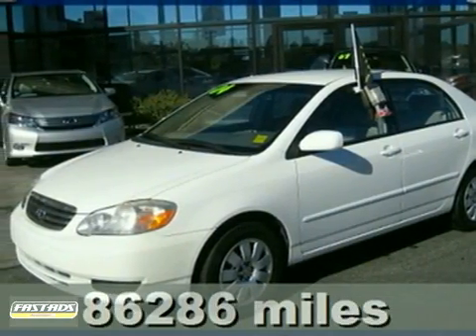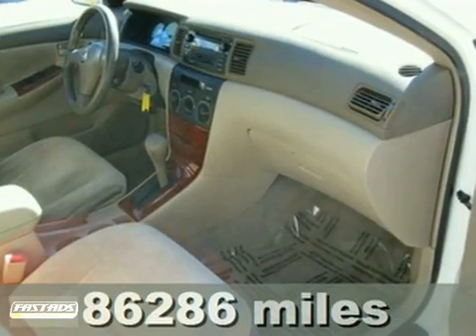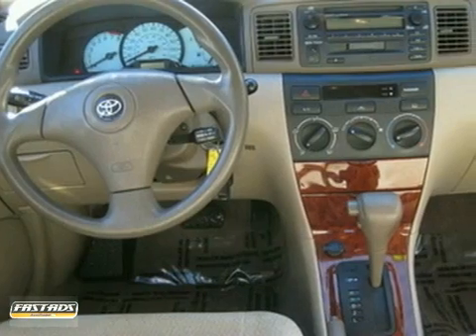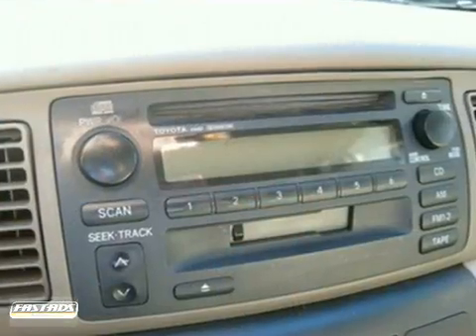It's a 2004 Toyota Corolla. Features include a responsive 130 horsepower engine that returns an EPA estimated 40 miles per gallon highway, air conditioning with air filtration, and a four-speaker CD stereo sound system.